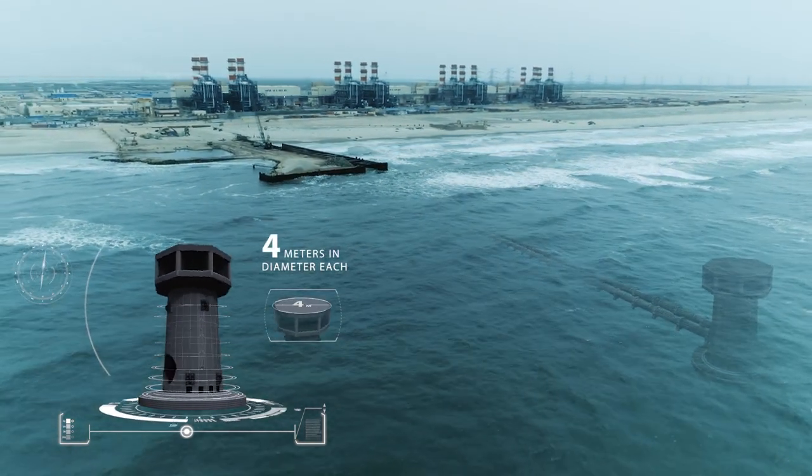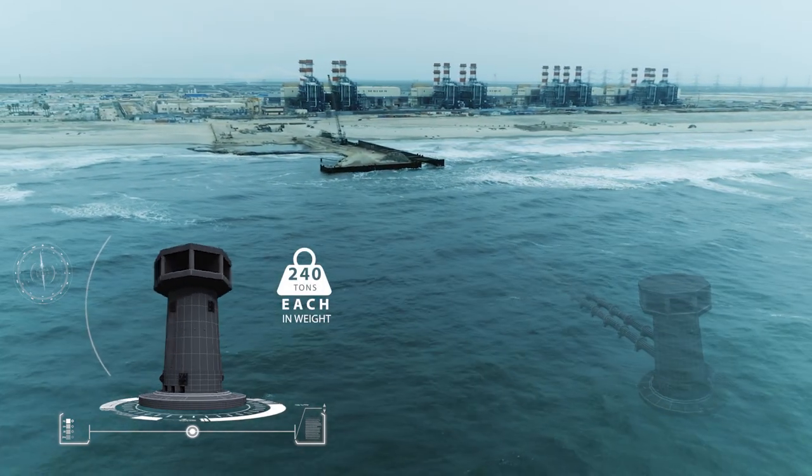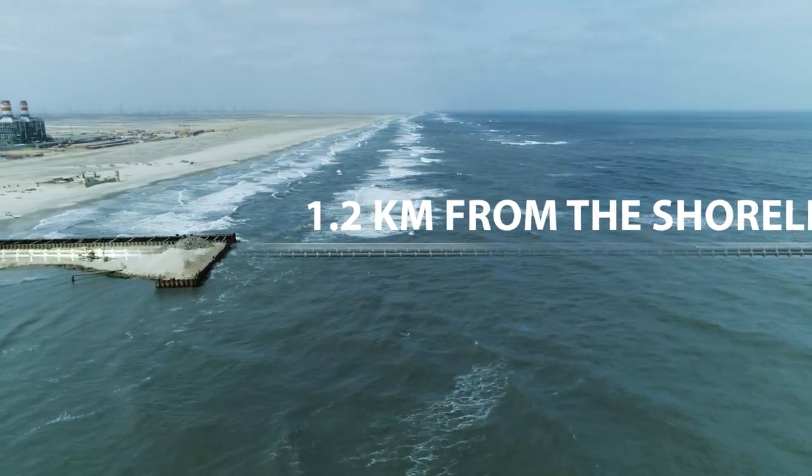Using on-ground experience with state-of-the-art technology, these massive structures sit at the sea floor, connecting this 1.2-kilometer pipeline to the power plant.